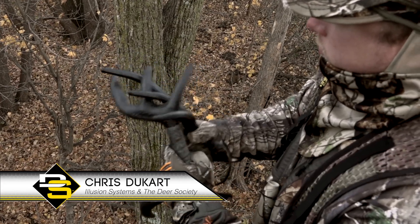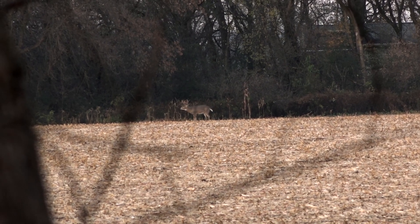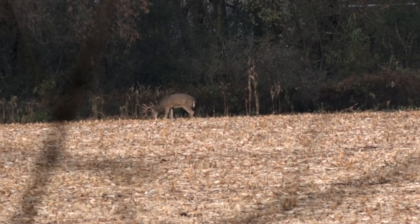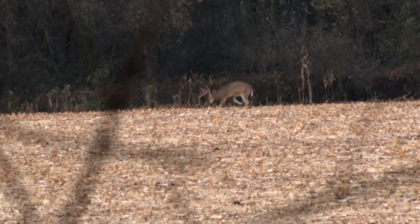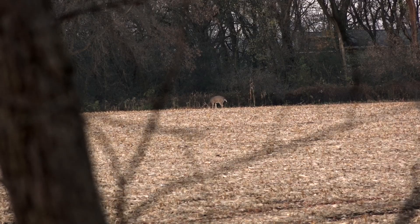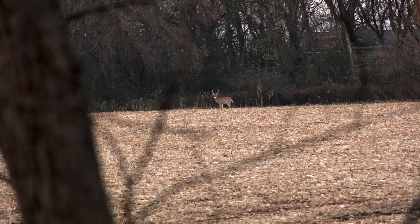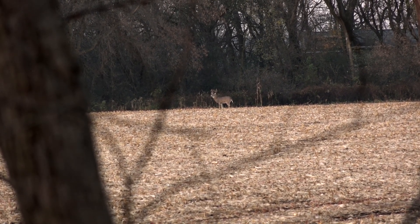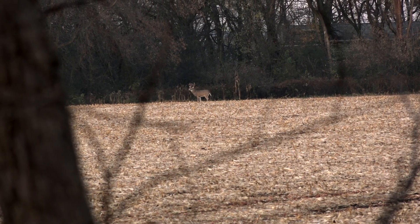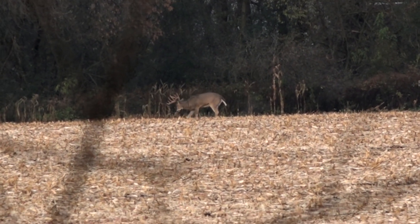A buck shows up on the far edge of the field. This buck looks mature — he's got a gut, thick chest, big neck. He's acting aggressive, like he's the dominant buck in the area. He's throwing corn up, making a scrape, steam's rolling out of his nose. Finally looks like we've got a mature buck to target. He's acting really aggressive towards the Black Rack, and Chris does more rattling.